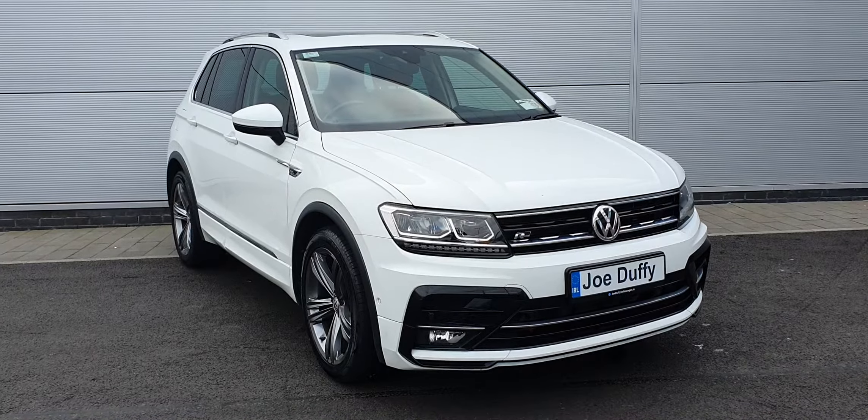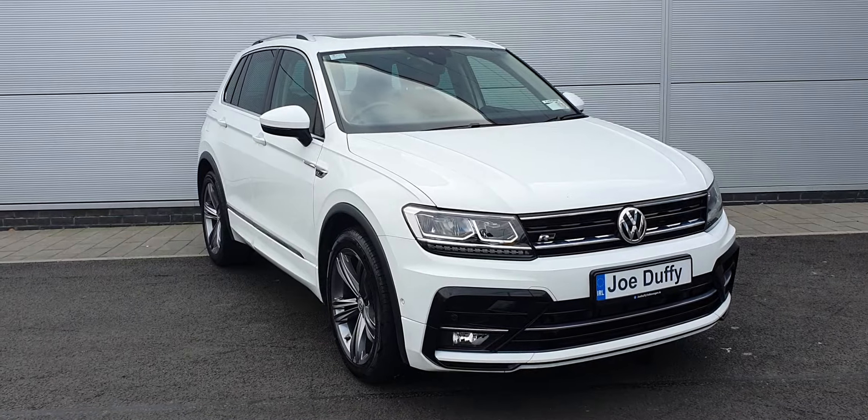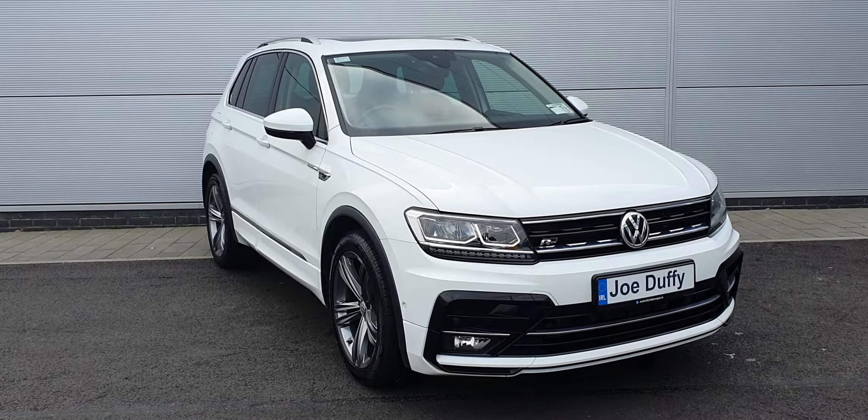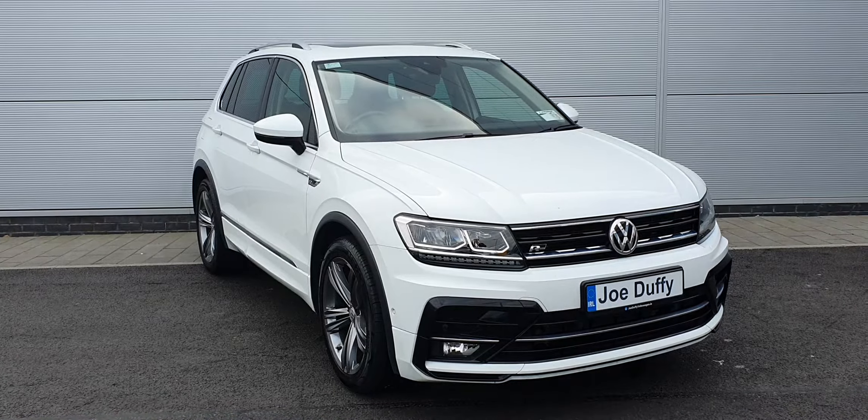As you can see, you have your R-Line badge on the side as well as on the front of the grille. You have automatic LED daytime running lights, electric folding wing mirrors, rear privacy glass, front and rear parking sensors, and a reversing camera.